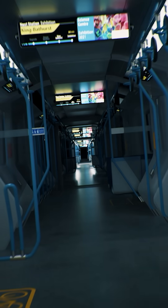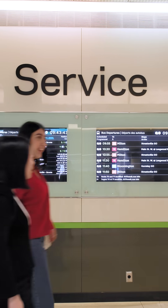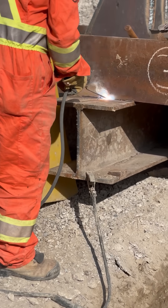Once complete, the Ontario Line will put 227,500 more people within walking distance to transit. Stay tuned for more updates as we continue building the Ontario Line.